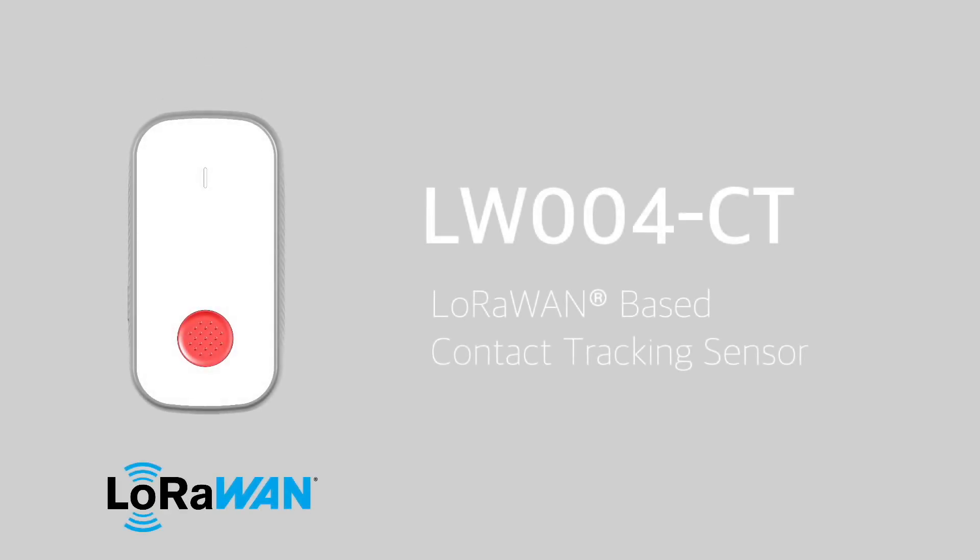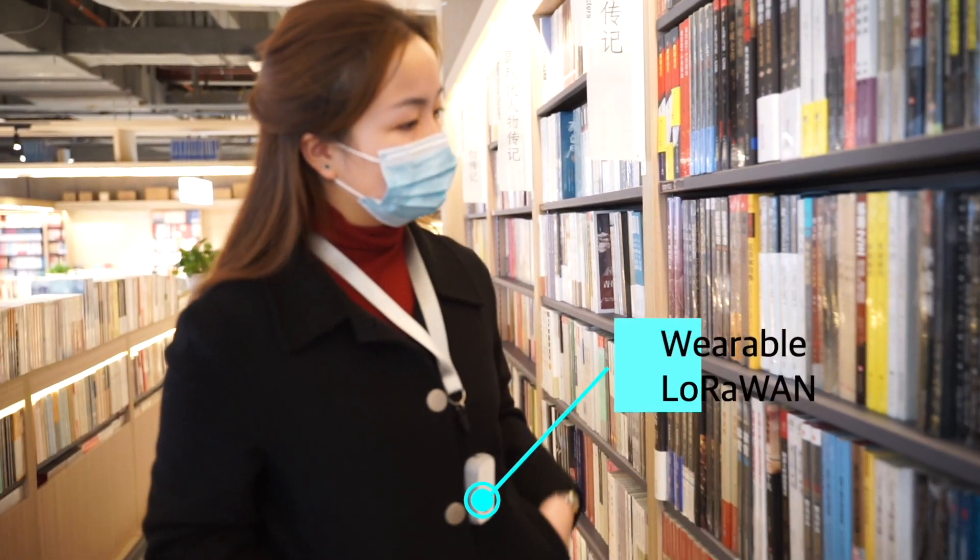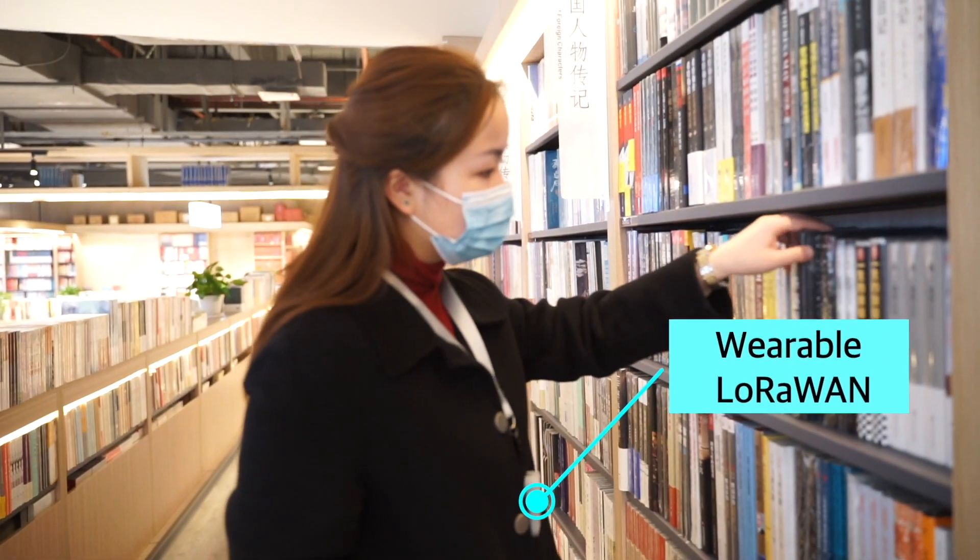The LW-004 is a LoRaWAN-based network IoT device specifically designed for contact tracing purposes. Our devices are of a wearable design.